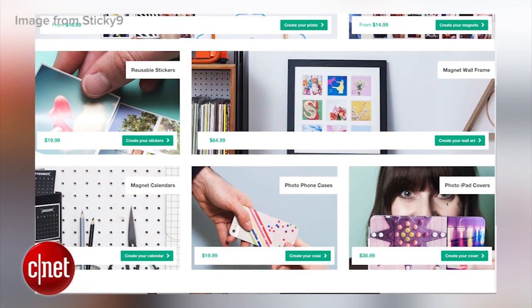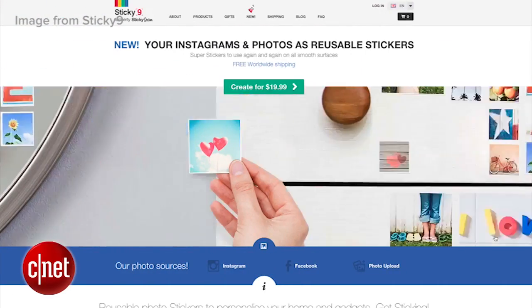Sticky9 also offers a wide variety of ways to turn your Instagrams into gifts, but they specialize in sticky things like stickers and magnets, as their name implies.